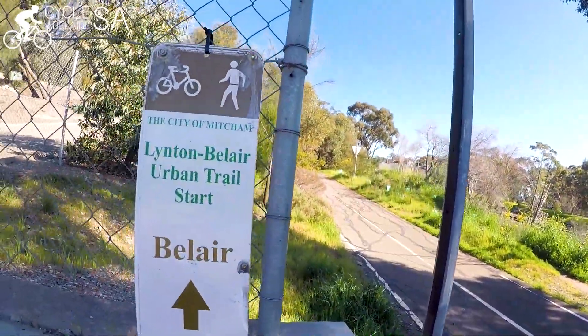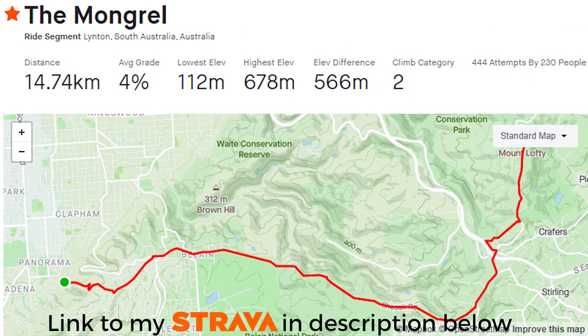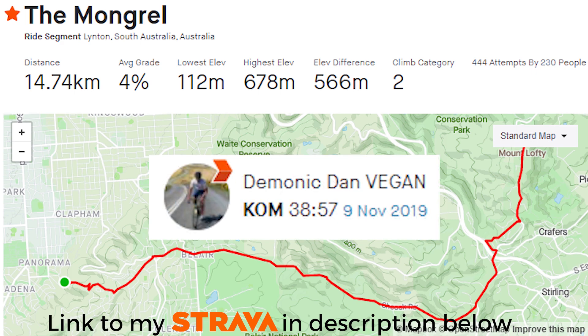So I've taken some stats. You can see here where it starts — it goes all the way to Mount Lofty Summit on a road called mostly Sheoke Road, and it's 14.74 kilometers. The queen of the mountain is Emily and she did it in November 2018 in 50 minutes and 15 seconds. The king of the mountain is Demonic Dan, who did it in November 2019 in 38 minutes and 57 seconds.